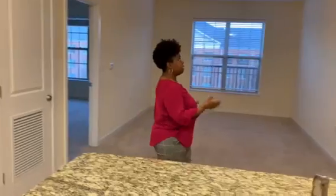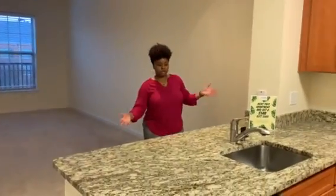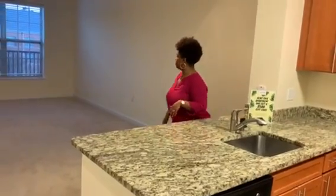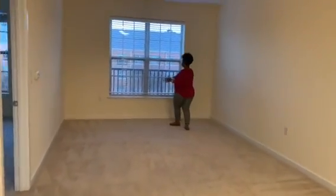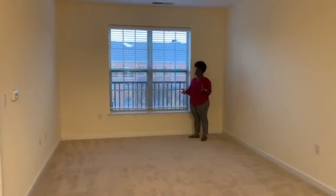For your dining space you have this track lighting where you can put your dining table, or if you want to maximize your living room space you can also put chairs up to your counter because you do have a lot of space right here. The living room is a nice size, with large windows and a lot of natural light coming through.